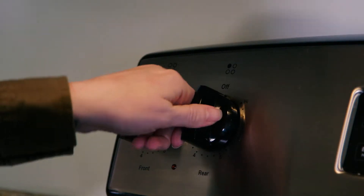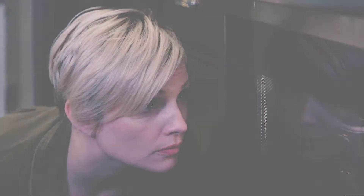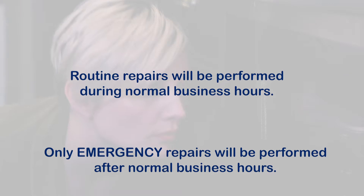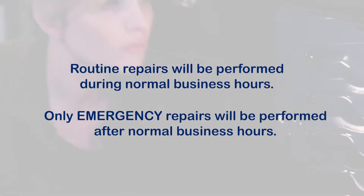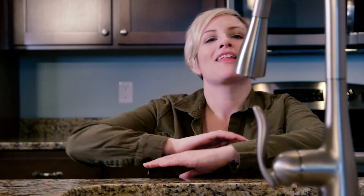When requesting maintenance and repairs, providing permission to enter will expedite the repair. Routine repairs will be performed during normal business hours. Only emergency repairs will be performed after normal business hours. The earlier you report a repair, the better.